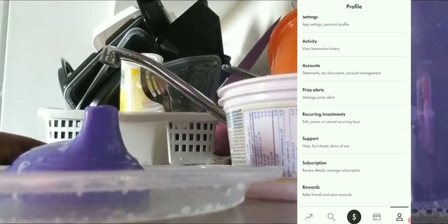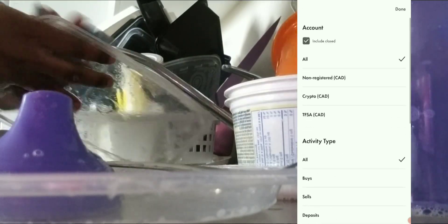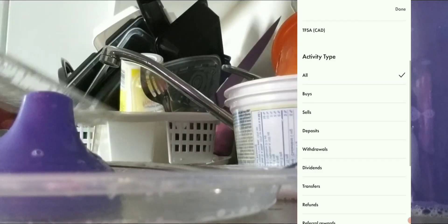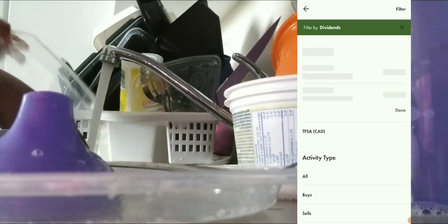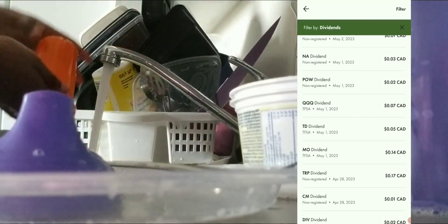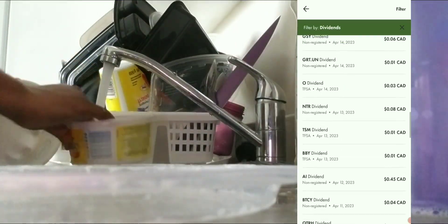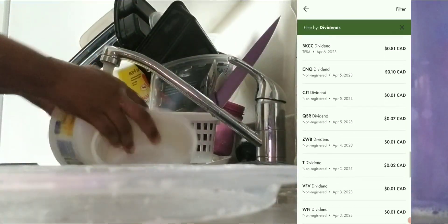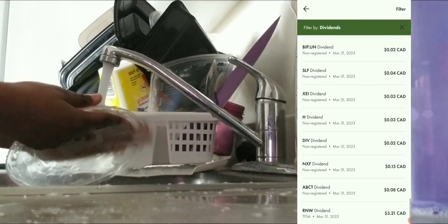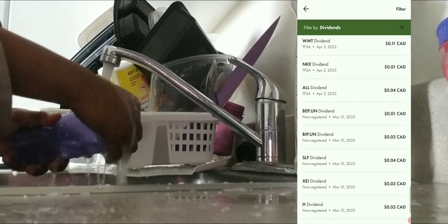I'm going into my activity and I'm going to filter by dividends, then click done. Today is May 4th, but I'm going to scroll down to April 1st to find when I got my first dividend of the month of April.